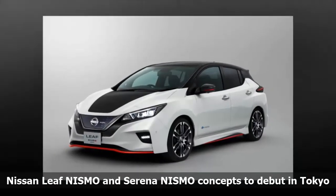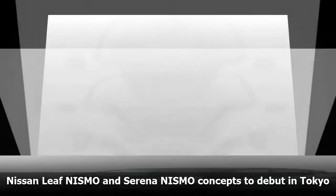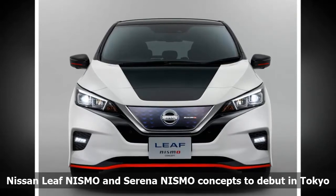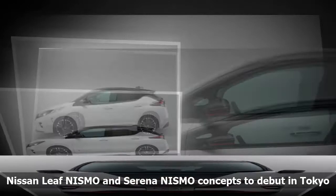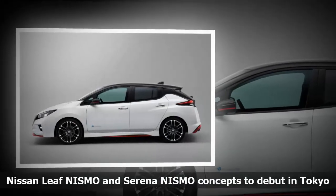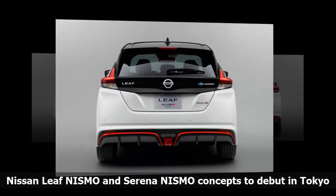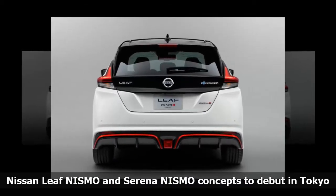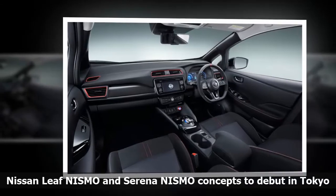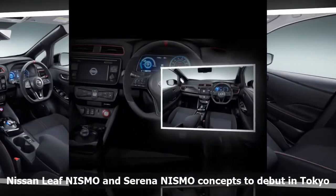Nissan is set to unveil some new concept cars at the Tokyo Motor Show that could someday make it into production. The new cars are NISMO versions of the LEAF EV and the Serena minivan. The LEAF NISMO concept will feature the latest version of ProPilot single-lane autonomous driving tech, which allows the car to park itself automatically with full control over accelerator, brakes, steering, shift changing, and parking brake. The car also has an e-pedal like the standard LEAF. Nissan says that the LEAF NISMO concept has a sporty NISMO exterior with parts that help enhance aerodynamic performance and reduce lift. The interior is black with red accents.